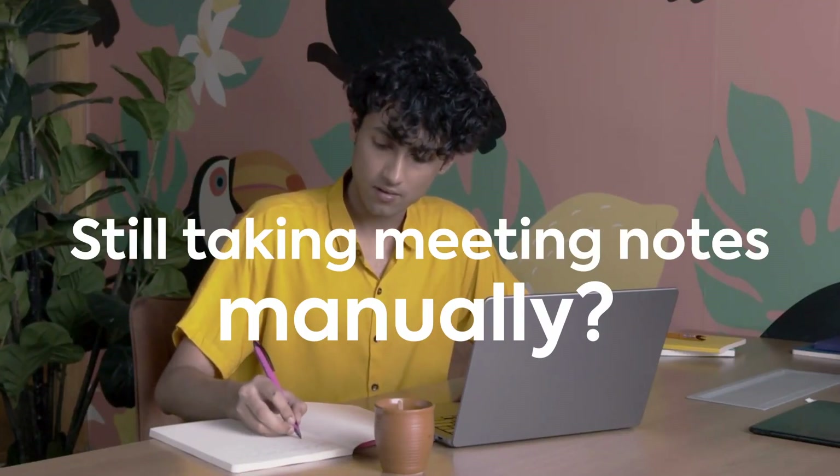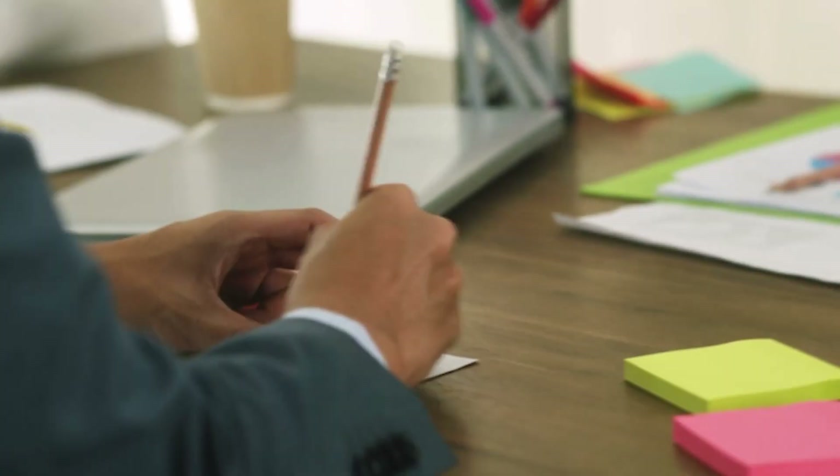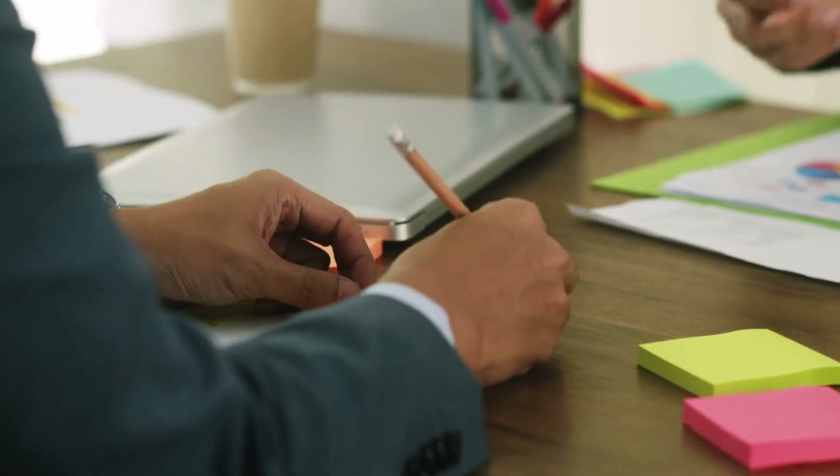You're still taking notes in meetings? Why? AI can do that for you now. Let's be real — you can't listen and type at the same time. You either zone out on what's being said, or your notes look like they were written by a sleepy toddler.